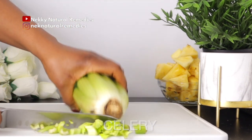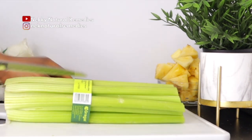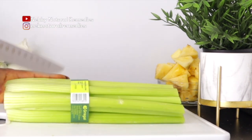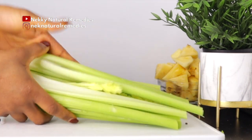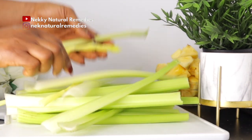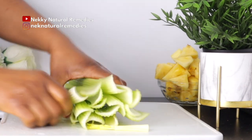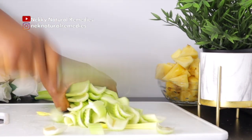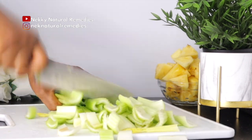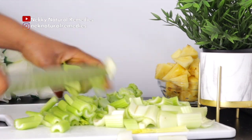The next ingredient is celery. Celery is loaded with vitamins A, B, C, K, niacin, and folate, which are essential for repairing skin damage and keeping your skin in good health. These vitamins also help in producing collagen, which nourishes the skin.